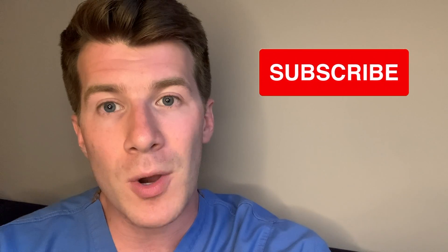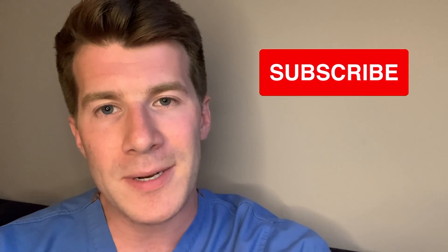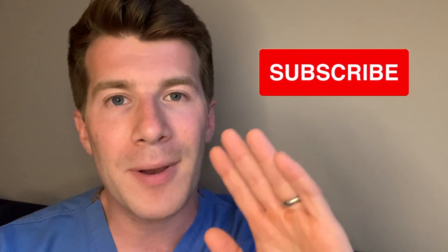I hope the video was useful and informative. If you found it useful, please remember to like it and leave a comment below if you have any questions — I try to respond to everyone. Thanks for watching, please remember to subscribe, and until next time, bye!